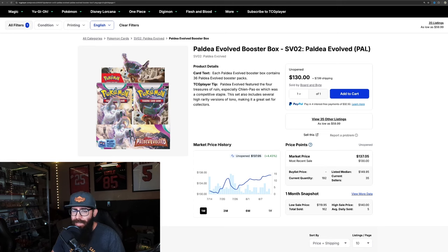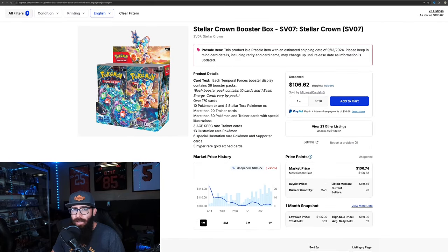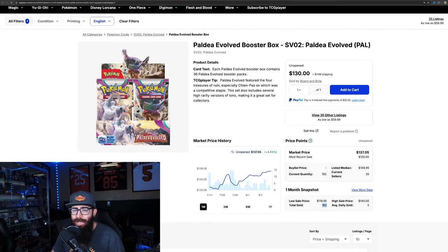Then we'll look at Paldea Evolved — a lot of people say this is the best set from the SV era. It came in at 162 boxes sold in the last month. So that would make Stellar Crown double-outpacing Paldea Evolved, which is interesting.